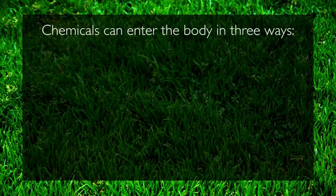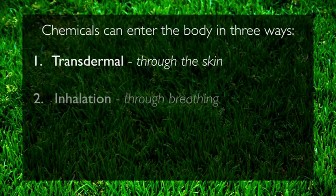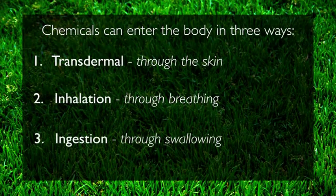Chemicals can enter the body in three ways: transdermal through the skin, inhalation through breathing, and ingestion through swallowing.